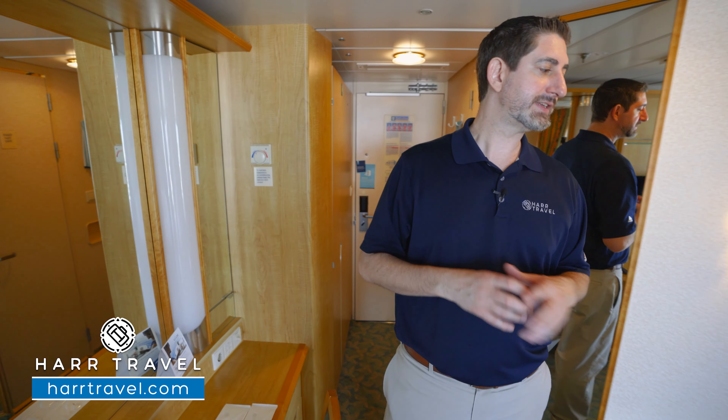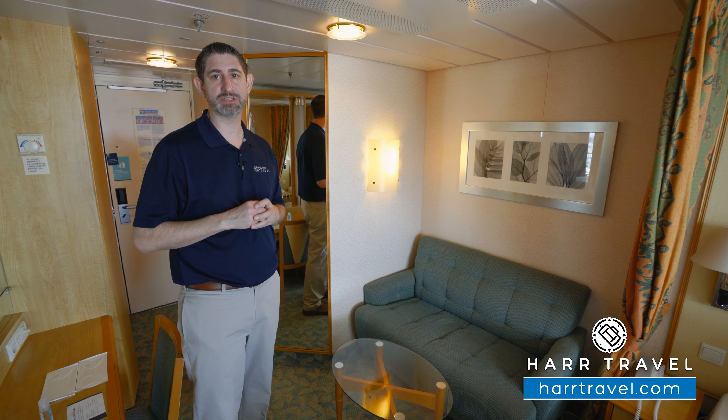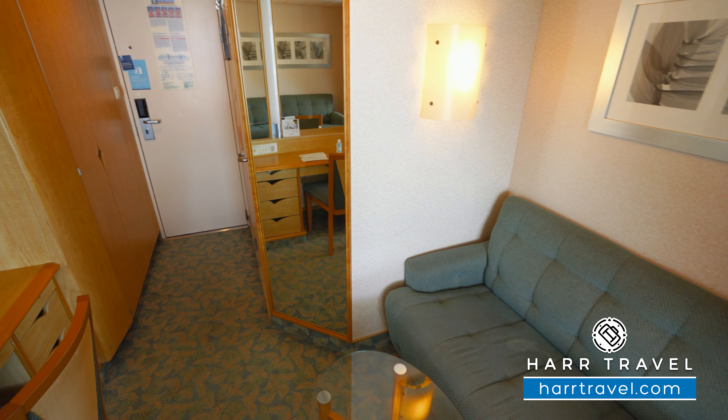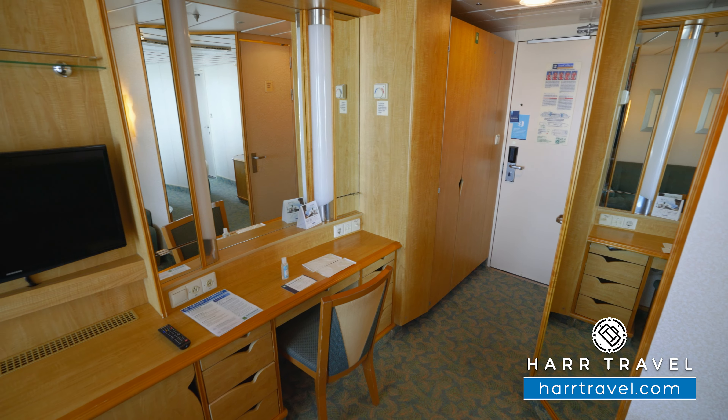As we head further into the space, you're going to see your loveseat here. One of the big differences between this and a spacious balcony is you're going to have a much larger couch in a spacious balcony and quite a bit more space inside. You've got your coffee table here, and directly across you're going to find your vanity that doubles as a writing desk.